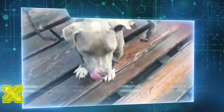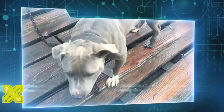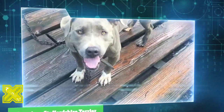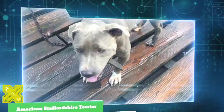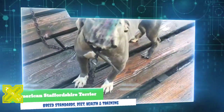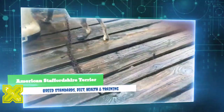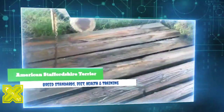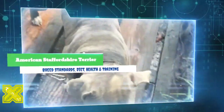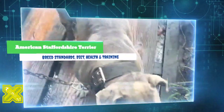Members of the American Kennel Club's Terrier Group, although descended from dogs bred for bull baiting and pit fighting, and unfortunately still used by unscrupulous owners in illegal dog fighting circles, American Staffordshire Terriers have many remarkable qualities including gameness, trainability, loyalty, and affection. The breed was accepted for AKC registration in 1936, and its name was revised in 1972 to American Staffordshire Terrier.